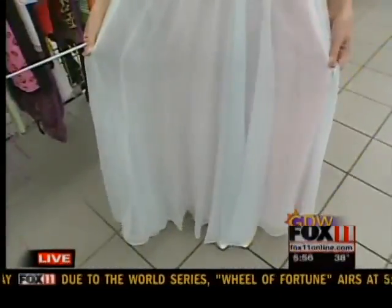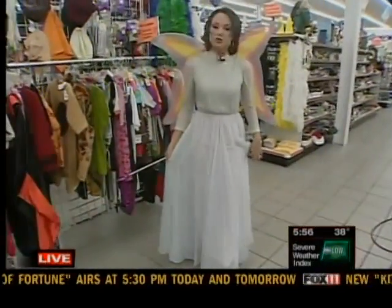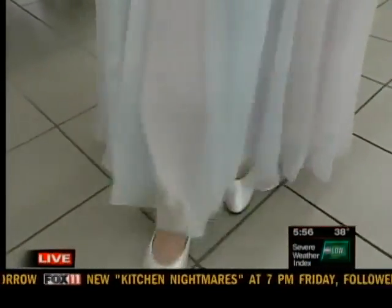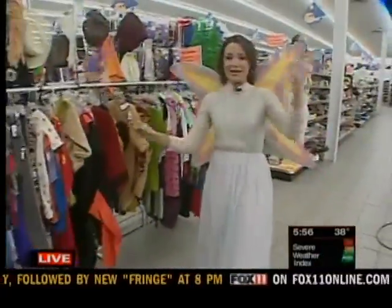Guess how much this vintage dress is? It's $2.99. The shoes are $2.99 as well. This whole outfit cost me less than $20. So that's just one idea out of many.